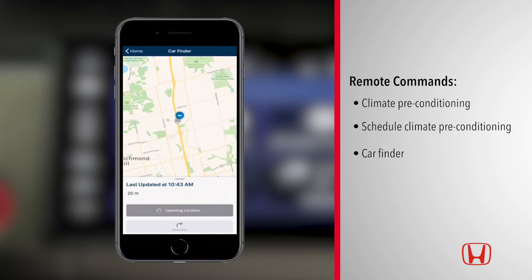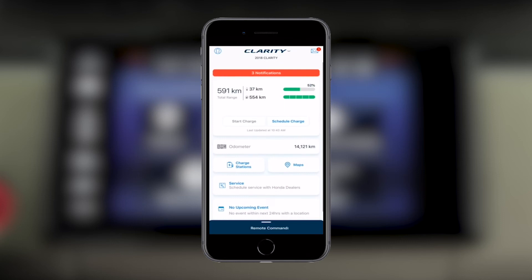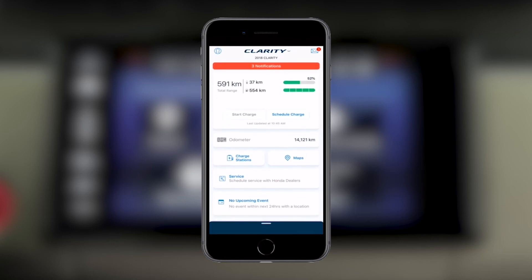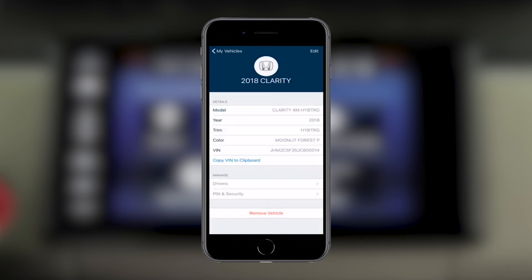Not only can you benefit from the HondaLink app, you can also add up to 9 additional drivers to your account so that they too can benefit from HondaLink's features. To add an additional driver, tap the vehicle drop-down menu at the top of the HondaLink dashboard. Click the information icon, then under 'Manage,' select 'Drivers.'